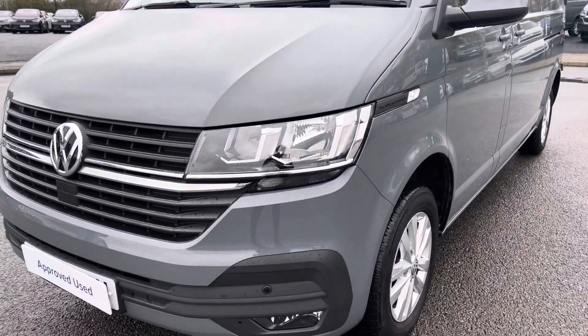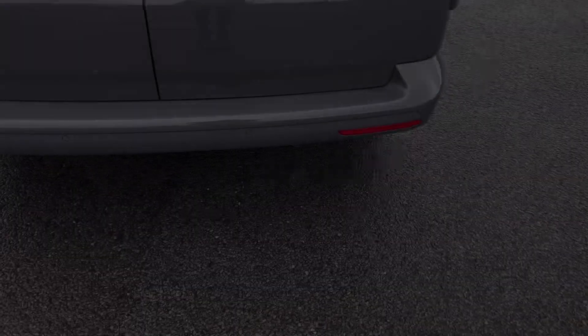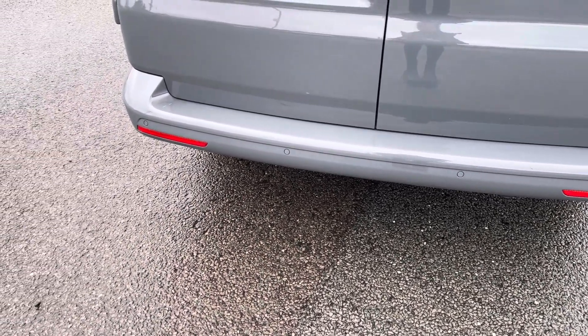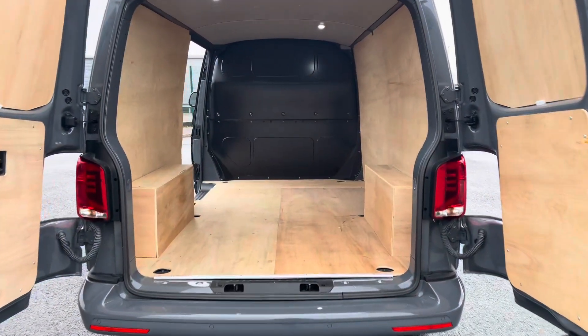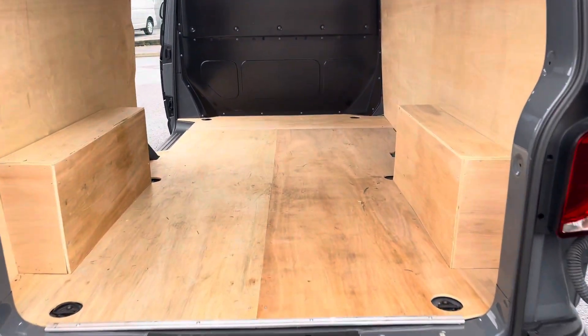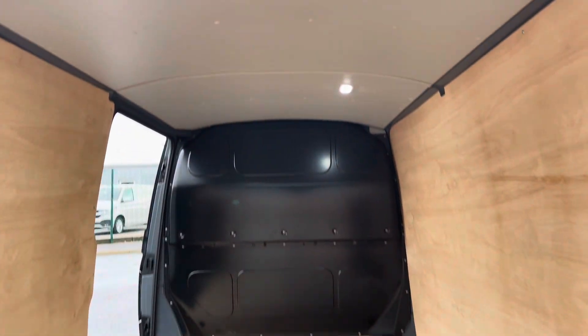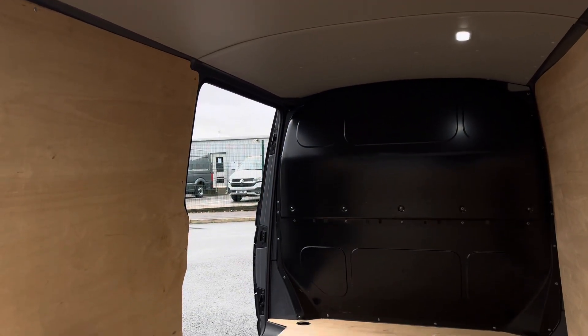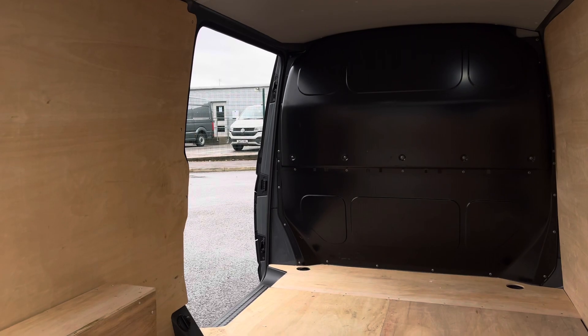You'll benefit from parking sensors which are dotted along the front and rear bumper for easy and safe manoeuvring of this vehicle. Opening up the barn doors will reveal a very spacious ply-lined interior, complete with lashing rings for load restraints, as well as lighting in the ceiling for added visibility. You'll also benefit from a sliding panel door, providing easy access in and out of the load area.